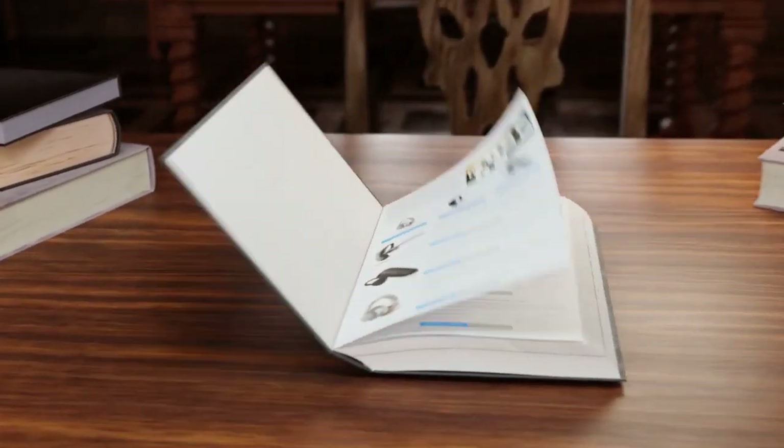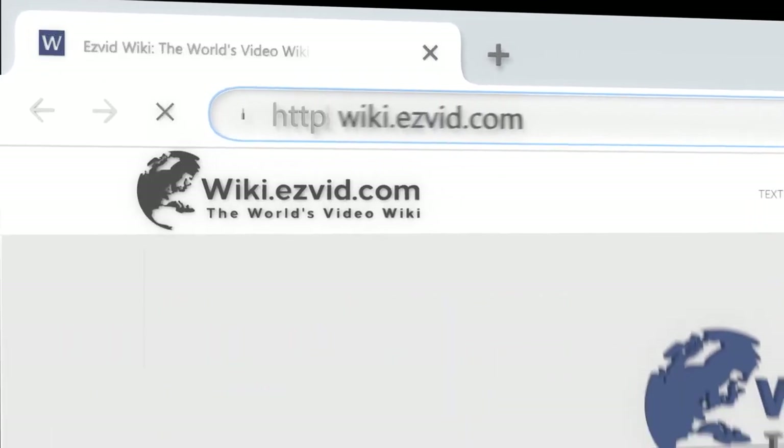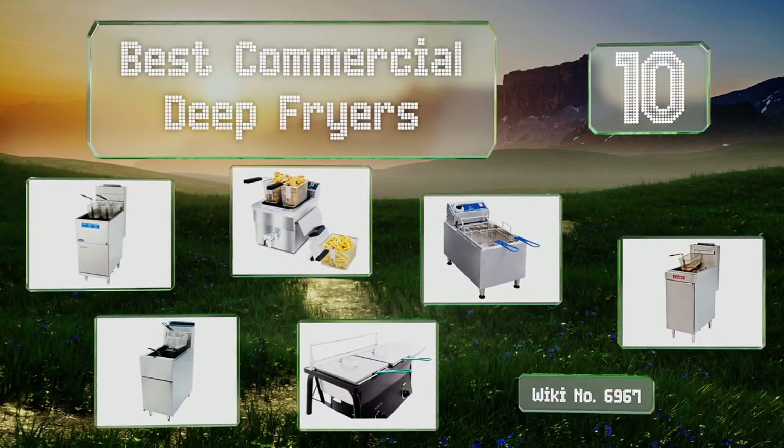wiki.easyvid.com. Search EasyVid Wiki before you decide. EasyVid presents the 10 best commercial deep fryers. Let's get started with the list.